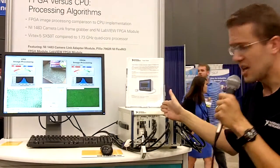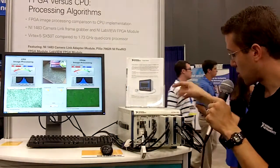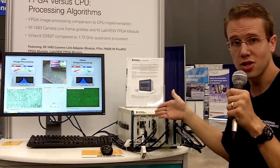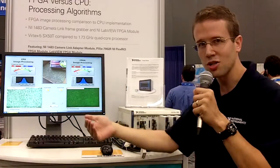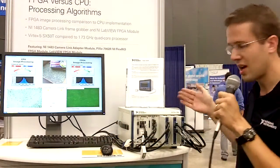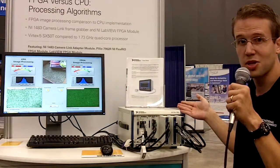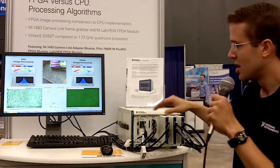The image data is being replayed twice: once to a 1435 frame grabber that does traditional image acquisition and sends the data to host memory for processing. The other card, the NI 1483, is doing image capture and processing on the FPGA and only sending back the results.